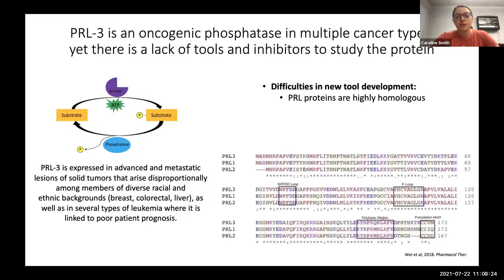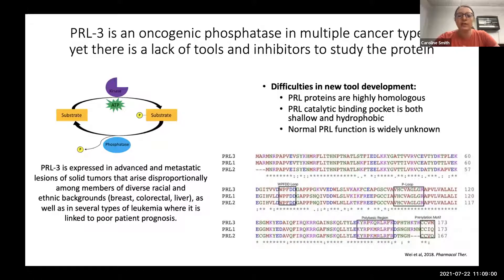There's been a large lack in our field in terms of tools and inhibitors to study and target this protein. PRL proteins are highly homologous — there are three members of this family with approximately 80% sequence identity to one another, so when targeting PRL3, you often also end up targeting the other family members, which is not ideal. The PRL catalytic binding pocket is both shallow and hydrophobic, making it hard to distinguish from other PRLs and phosphatases broadly.